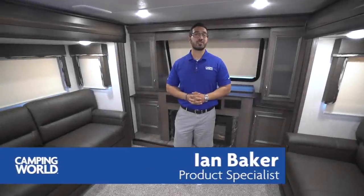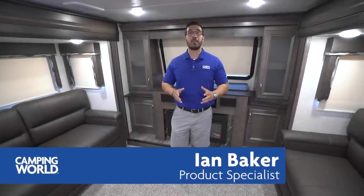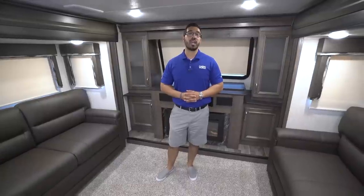Hi folks, I'm Ian Baker, the product specialist with Camping World, and today we're going to go over the 2018 Montana High Country 381TH.